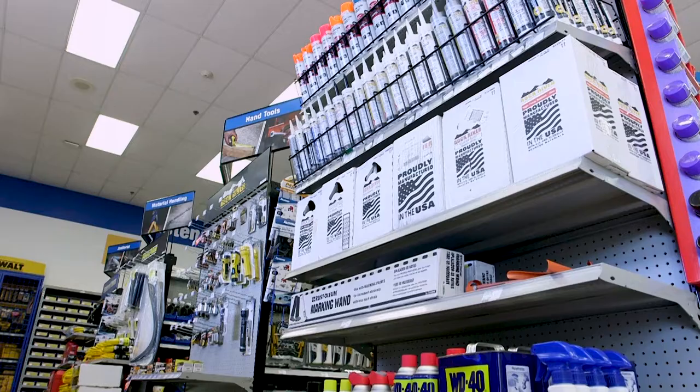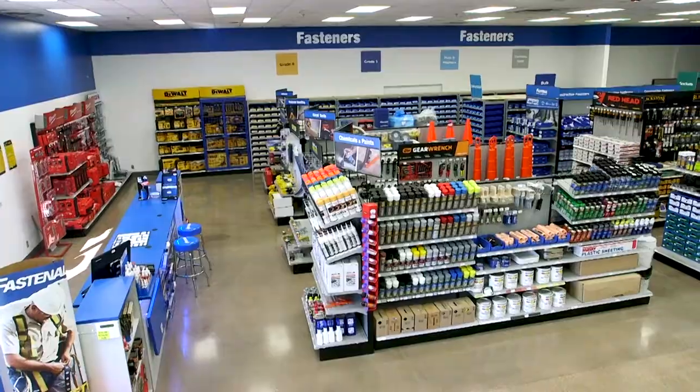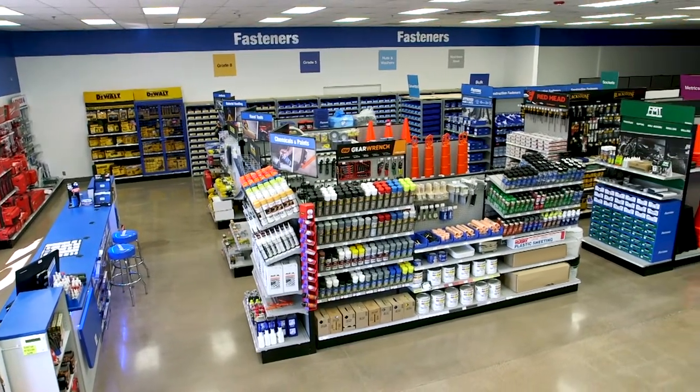And if it's an unplanned need, there's a good chance we have a same-day solution in the front room of the local branch, home to 10,000 high-demand SKUs spanning 20 product categories.